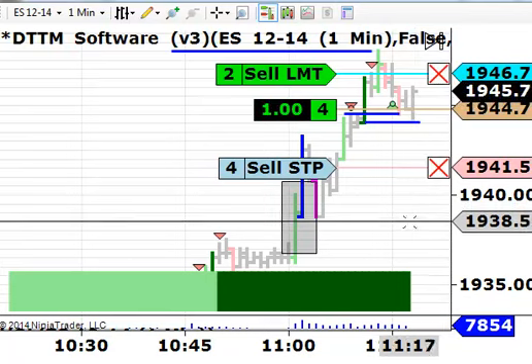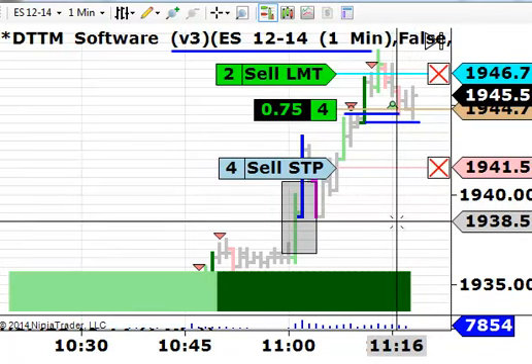This is the e-mini S&P, trading on Wednesday afternoon, October the 8th. This is post-FOMC minutes being released, and the market's had a good move higher after having an early sell-off. It's had a good reaction here, so just trying to get on board and see if we can take a little bit out of the market.